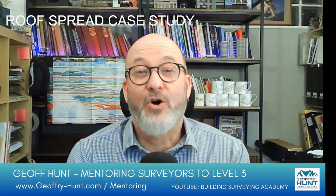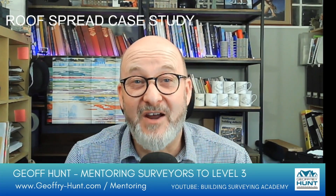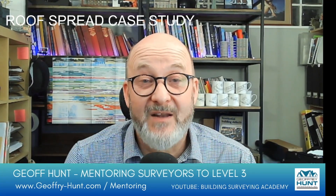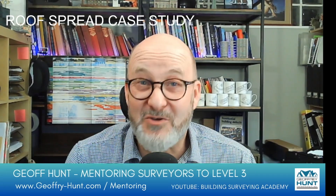Hello. Every now and again on a survey you come across the unusual, and that's what happened to me this week. I was up in the roof space of a Victorian terrace and I happened to notice something at the wall plate. Being the curious surveyor that I am, I pulled back some insulation and I discovered an example of roof spread. This one was quite an unusual case, and perhaps not as bad as it first seemed, so I thought this would make a good case study.